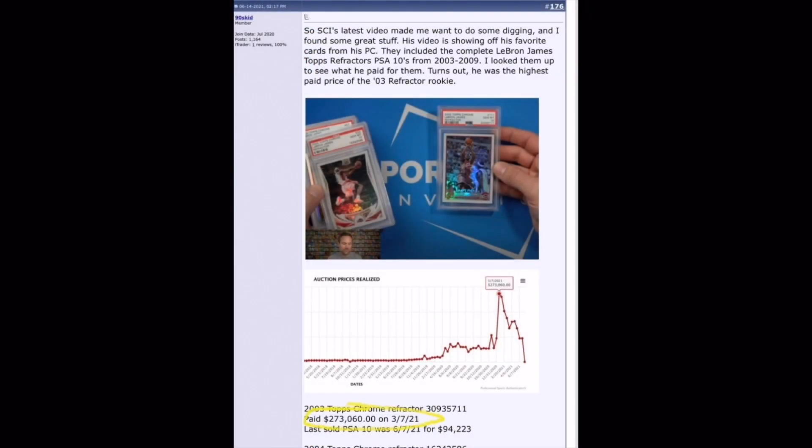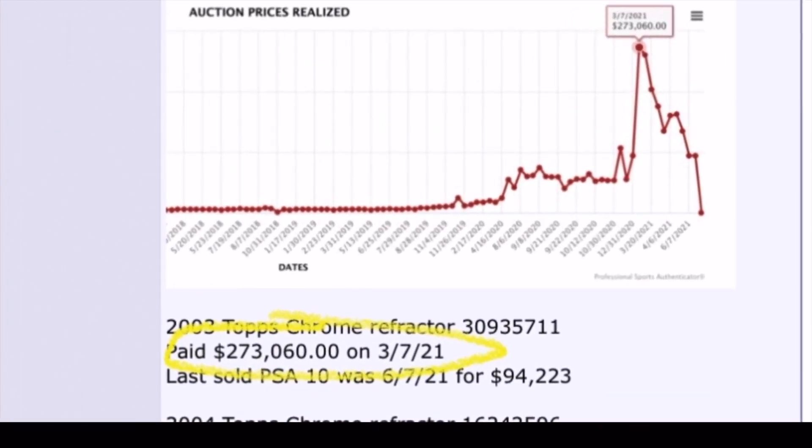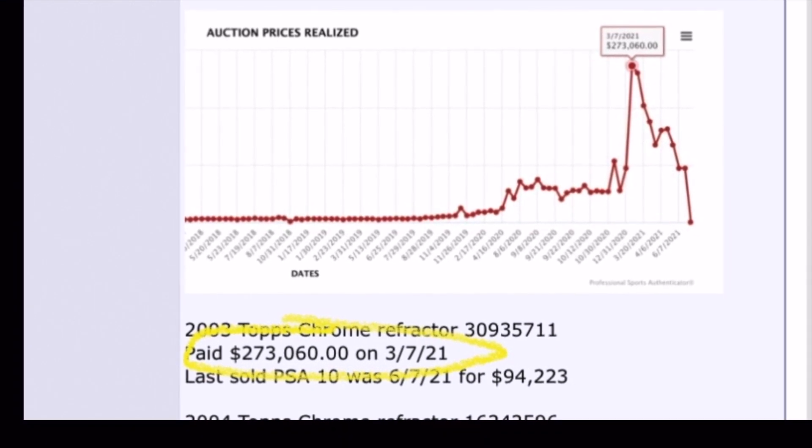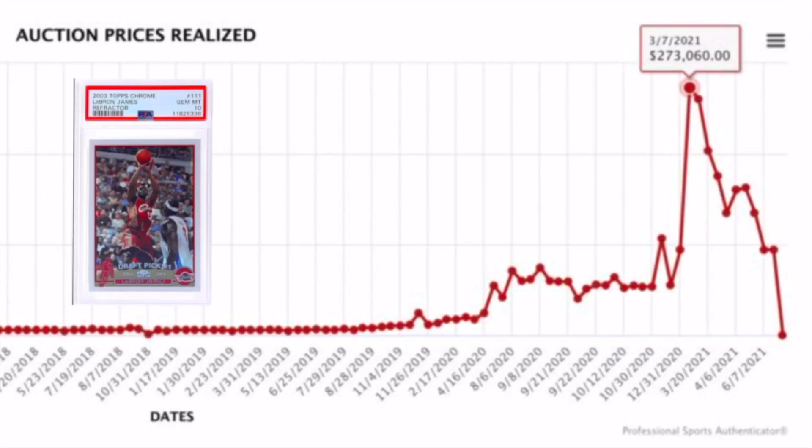The next example comes from Blowout Card Forums, where Jeff posted his LeBron James Topps Chrome Refractor collection. Forum member 90s Kid figured out that Jeff had actually paid the all-time top price for the 2003–04 Topps Chrome Refractor Rookie Card — $273,000 on March 7th, 2021. That sale was the highest price ever paid for that card, and then it started to drop quite significantly over the following months.